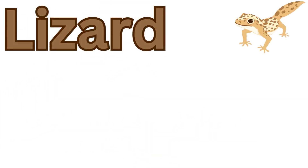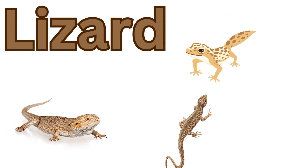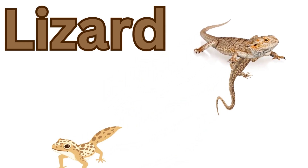Lizard! They lay eggs and are cold-blooded. Lizards are sometimes insectivores, herbivores, or omnivores as well, depending on their species.